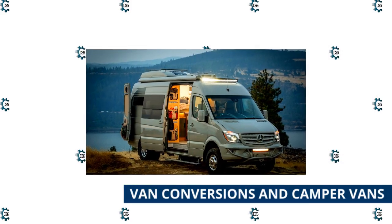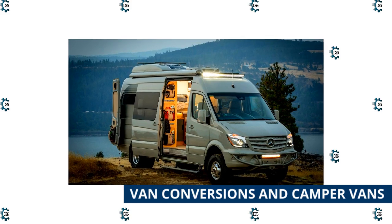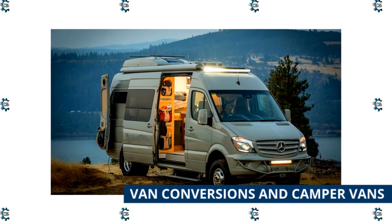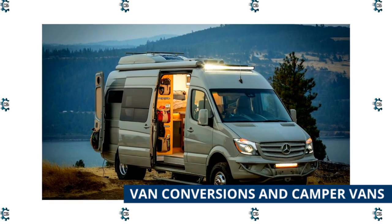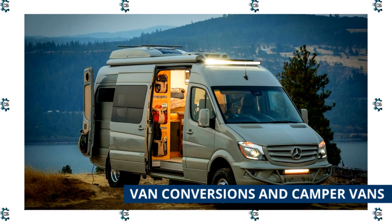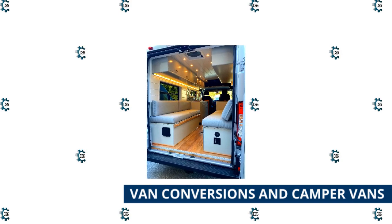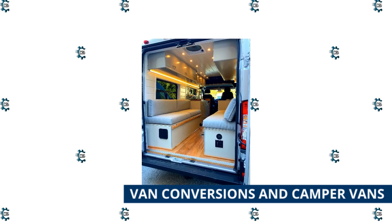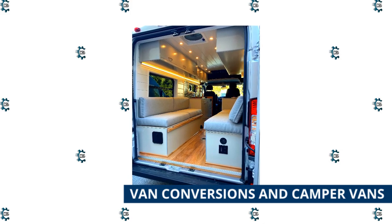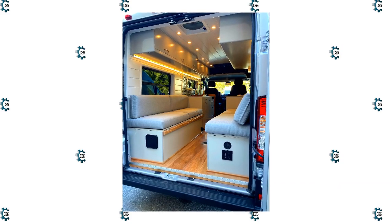Van conversions and camper vans can blur the lines with Class B motorhomes. For our purposes, van conversions are vans that were sold fully assembled as cargo or passenger vans and then converted by the user or a professional to provide living space for camping. Van conversions can range from very simple DIY options to high-end conversions, and will typically be smaller than Class Bs with fewer amenities. Many forego a bathroom to keep the van smaller and maximize interior functionality. Because they drive much like the original van, they are easy to handle, and they often don't look like RVs, making it easy to park them on city streets without standing out.